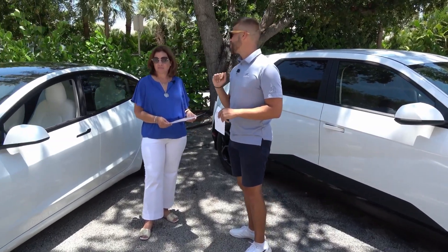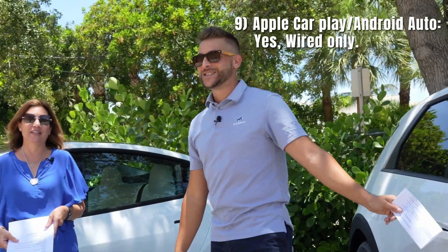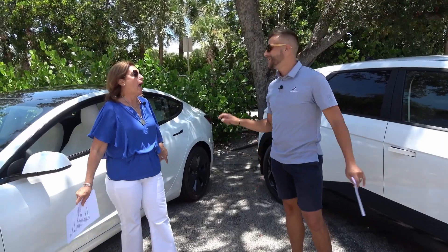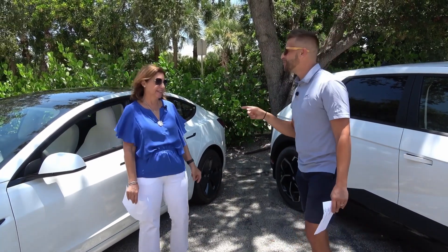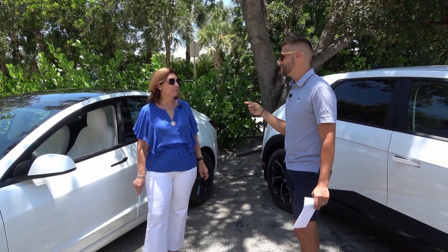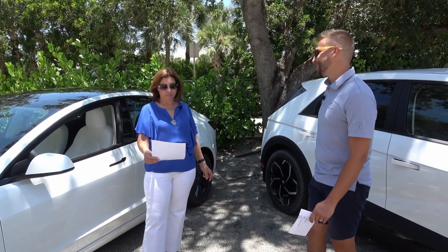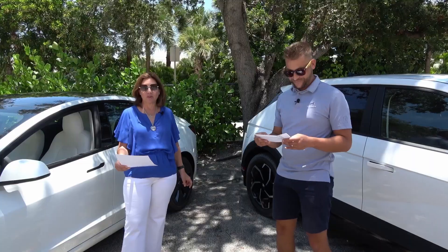Does yours have Apple CarPlay or Android Auto? The Tesla does not have it natively, but you can add Android Auto or Apple CarPlay with an adapter you have to purchase. The IONIQ 5 has Android Auto and Apple CarPlay standard, though it is wired only.